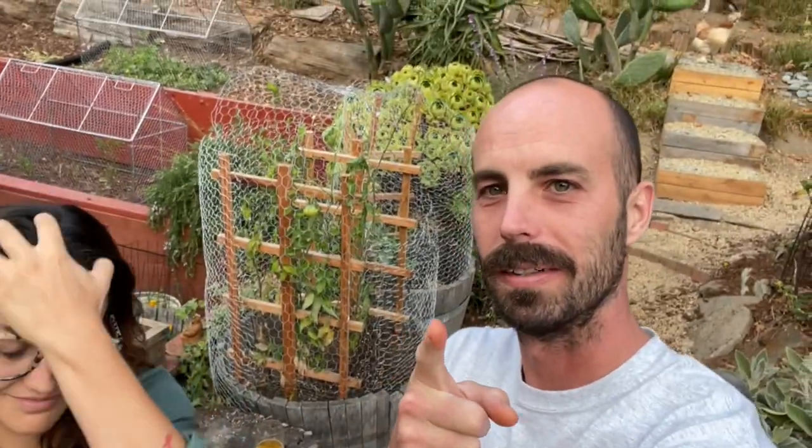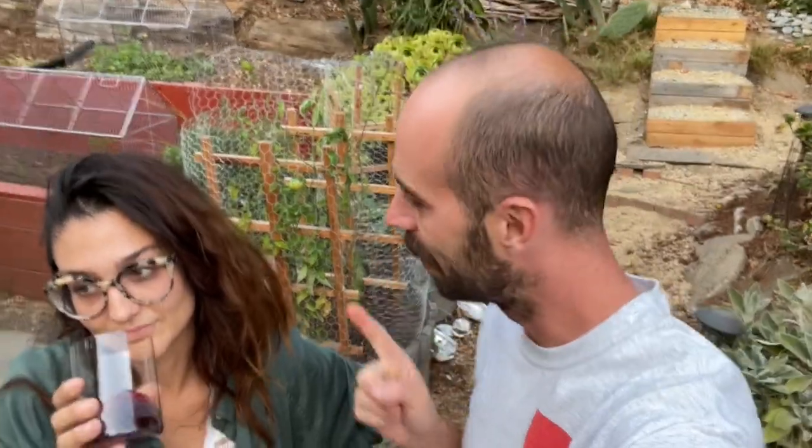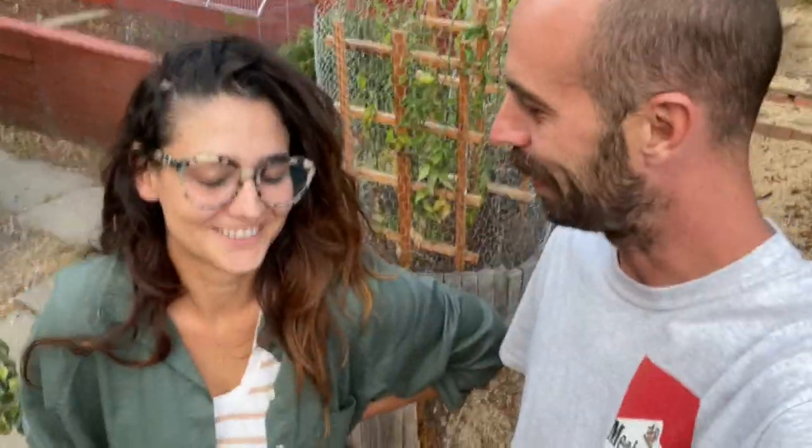You've seen Mechanical Adventures, now we've got something special called Analog Adventures. What is Analog Adventures? We're gonna go on a farm tour — a farm tour of our humble backyard, and this is the boss of the backyard right here.